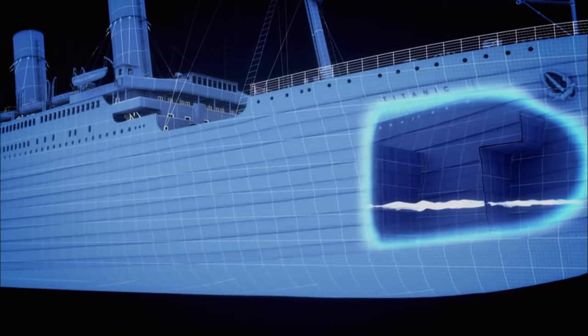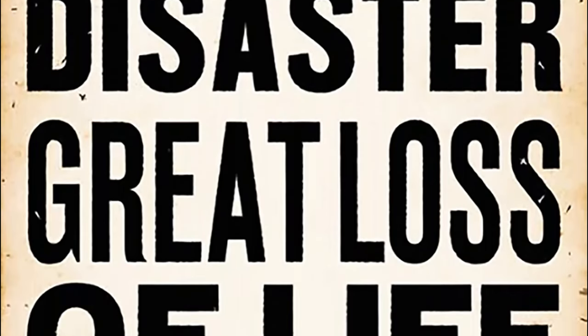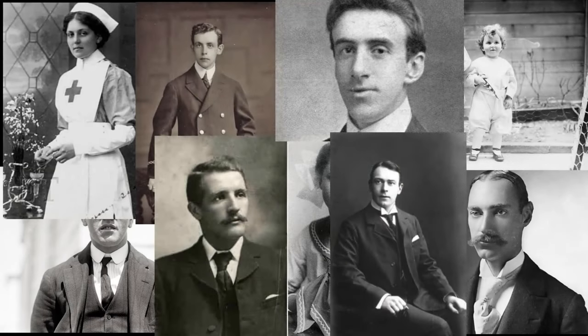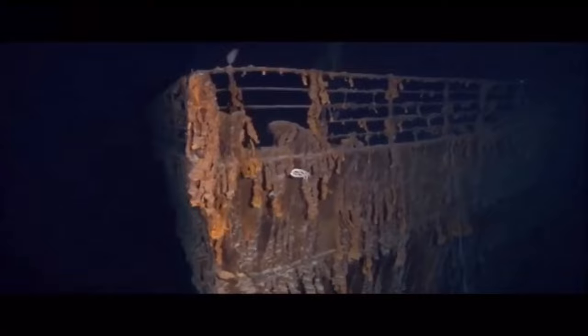Just four days into her first crossing, RMS Titanic sank in the North Atlantic, taking 1,500 lives with her. These are the stories of those who witnessed first-hand one of the greatest maritime disasters in peacetime history. The Olympic departed Southampton on her last voyage. Scientists from a joint US-French expedition confirmed they had found the wreckage of the ocean liner whose name is a legend - the SS Titanic.